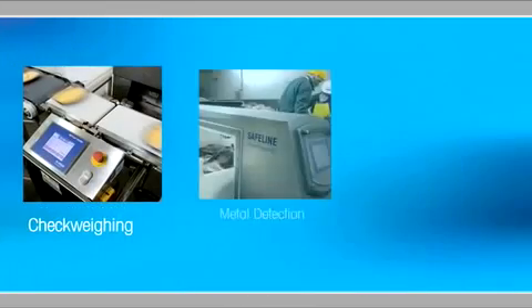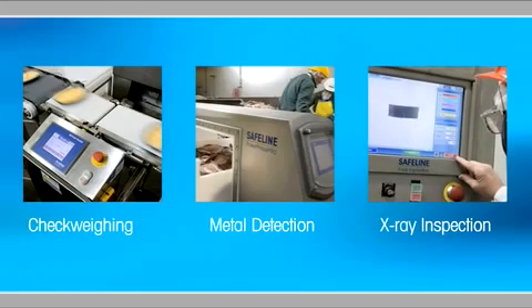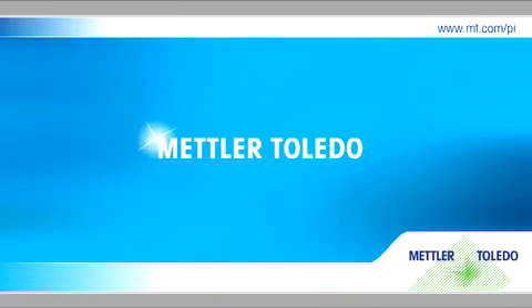Automated check weighing, metal detection, and x-ray inspection systems are much better options, but only when the right company is behind them. Protect both your bottom line and your brand with Mettler Toledo.